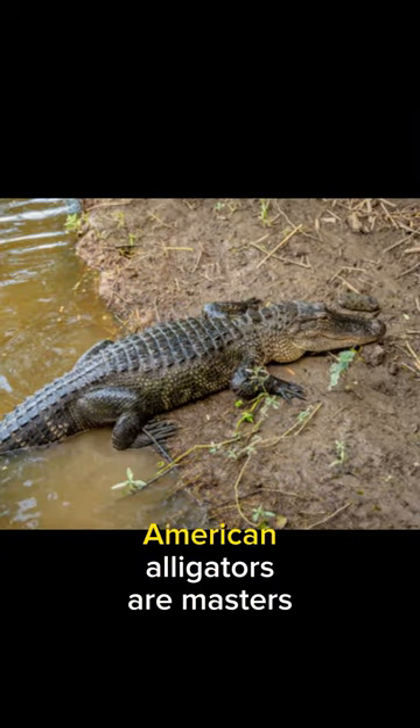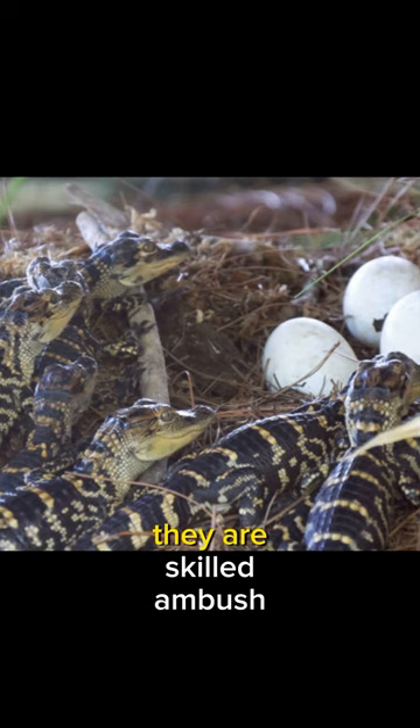In the realm of behavior, American alligators are masters of patience and precision. They are skilled ambush predators working just beneath the water's surface.